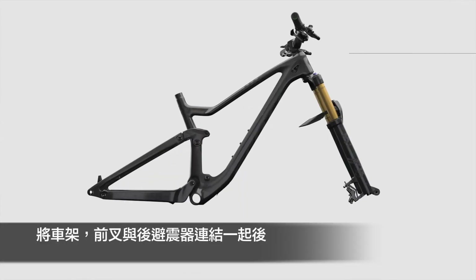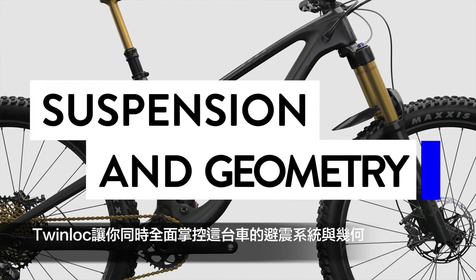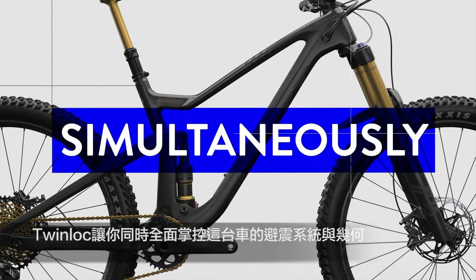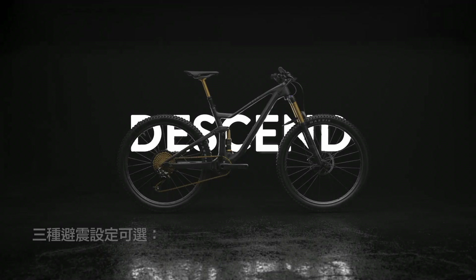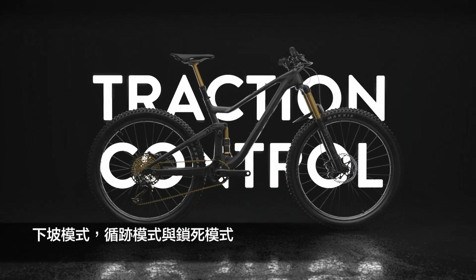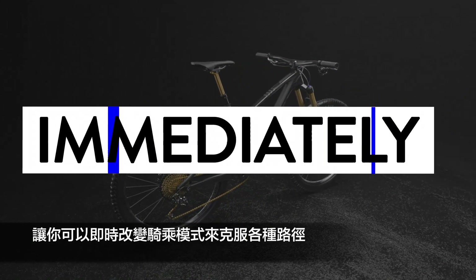Connecting frame, fork, and shock, TwinLock gives you complete control of your bike's suspension performance and geometry simultaneously. Three suspension settings to choose from: descend, traction control, and lockout — allowing you to transform your ride for any trail immediately.